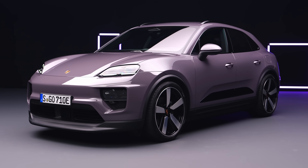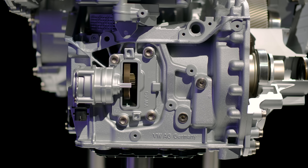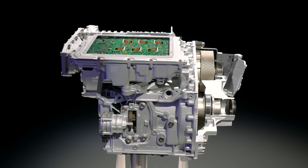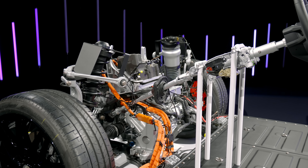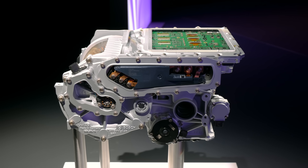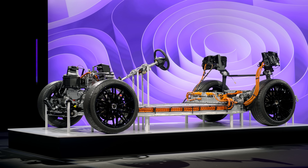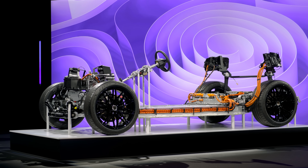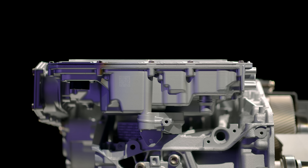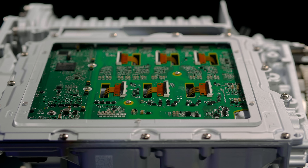Regarding electric motors: regardless of whether you get the base Macan EV or the Turbo, you have one motor front and rear. On the front axle, the same units are used for both variants. On the rear axle, the Turbo has a much bigger motor with more torque and more power. Both use PSM motors — the same basic technology. On the rear axle, silicon carbide power electronics are used, making the motor more efficient and enabling more power delivery.